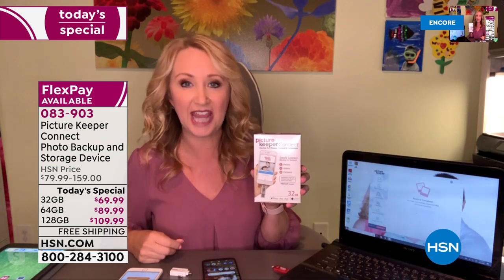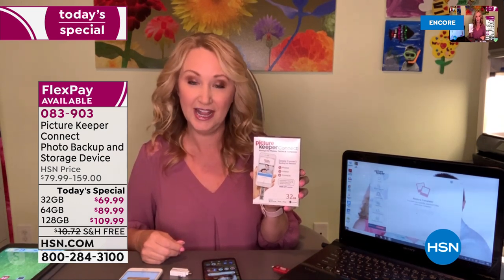A lot of people decide to leave their photographs on the Picture Keeper for safekeeping — put it in your safe deposit box. Or you can reuse it over and over again. The 32 gigabyte size will save and store about 10,000 photographs. The 64 gigabyte size will save and store about 32,000 photographs. And the mythical 128 gigabyte, exclusive here at HSN — no one else offers it — will save and store over 50,000 photographs. It is incredible.